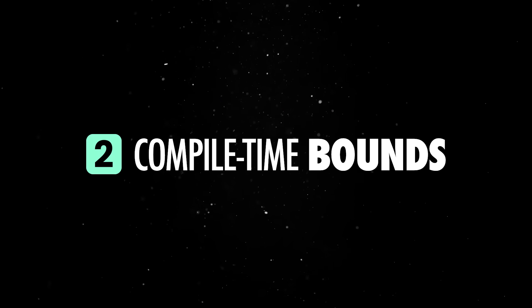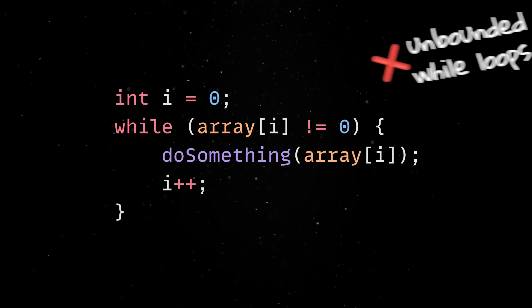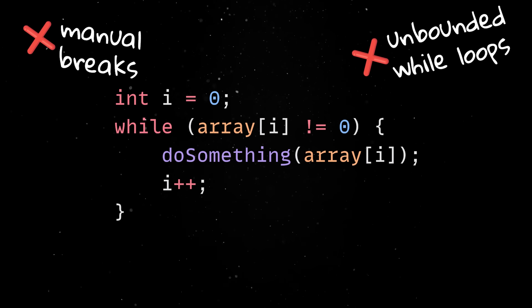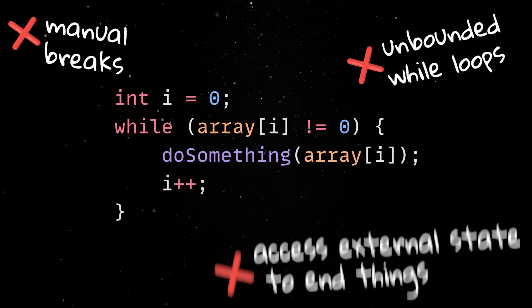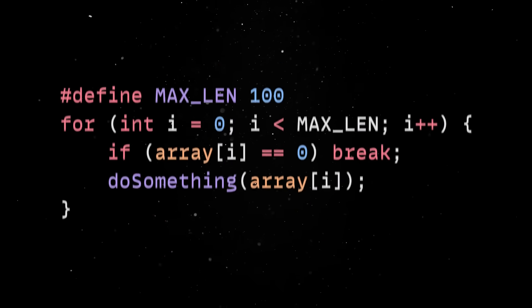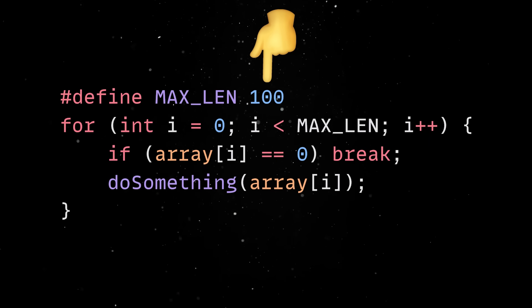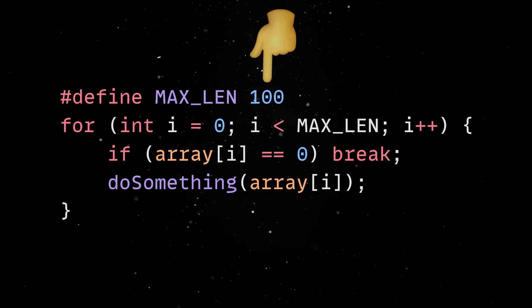Second, every loop should have a compile-time verifiable limit. In other words, your code shouldn't contain unbounded while loops, shouldn't rely on manual breaks on arbitrary conditions, and shouldn't access external state to eventually end things. NASA wants every single loop to be statically analyzable, with a hard ceiling on how many iterations it can run.